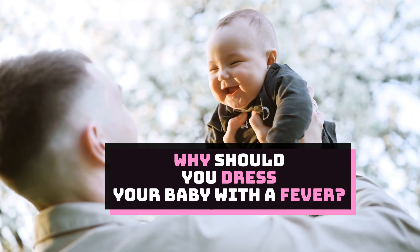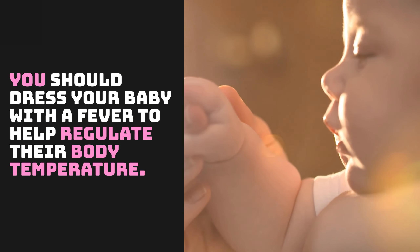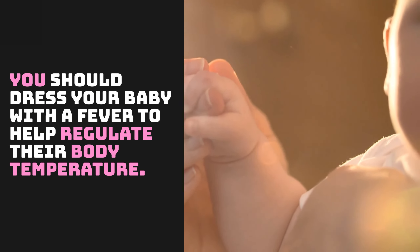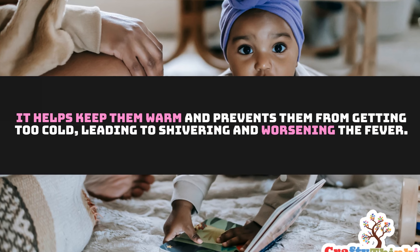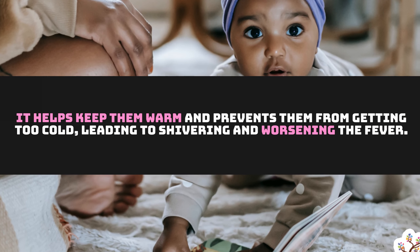Why should you dress your baby with a fever? You should dress your baby with a fever to help regulate their body temperature. It helps keep them warm and prevents them from getting too cold, which can lead to shivering and worsen the fever.